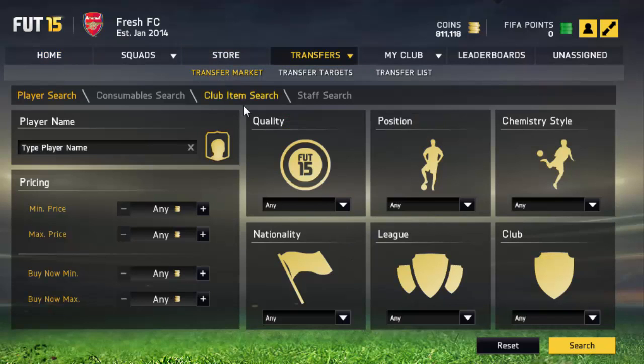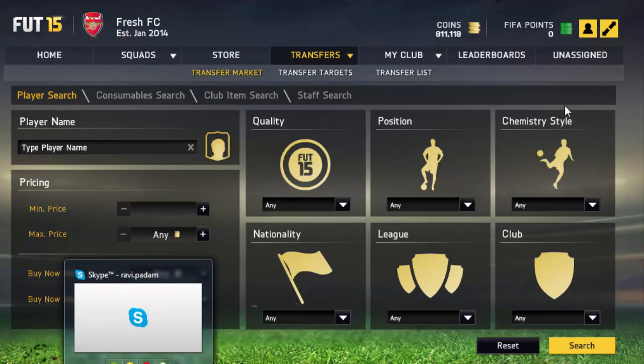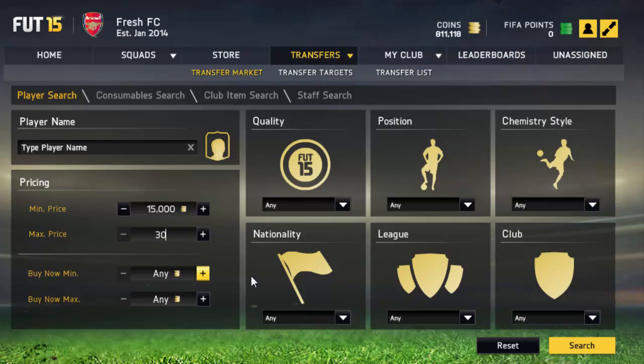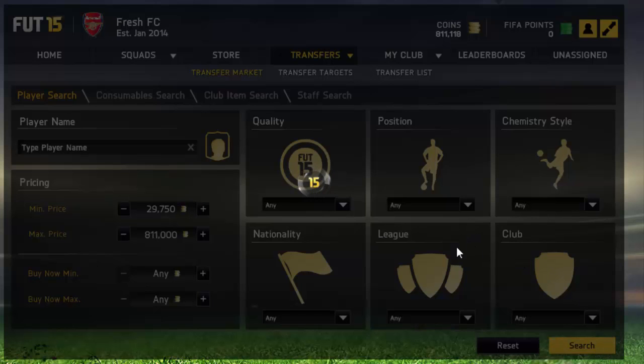So you go to Transfer Market, then leave your Quality as None and put your minimum price — it's depending on how many coins you have. If you have maybe 30,000, you could put 15,000 and max price 30,000. But since I have 811,000, I put mine as 27,750 and 811,000. Then you hit Search.